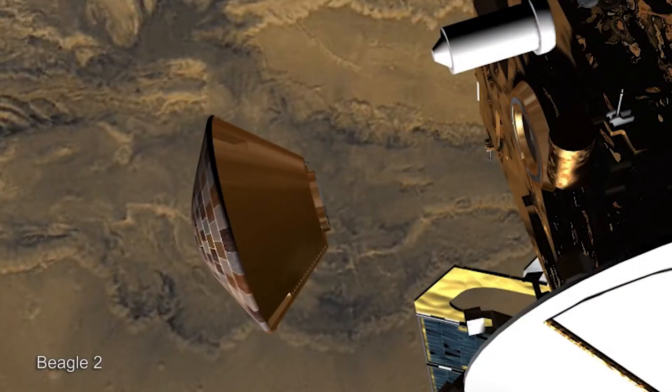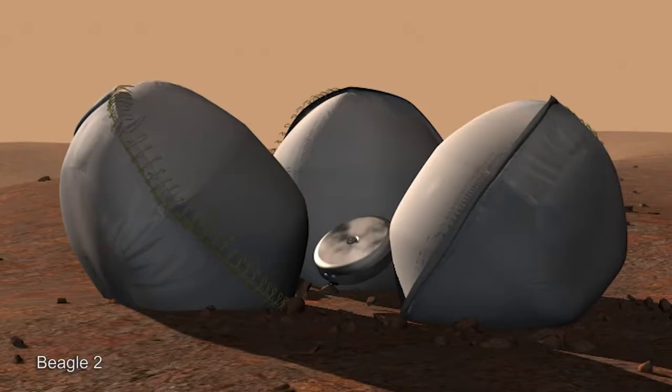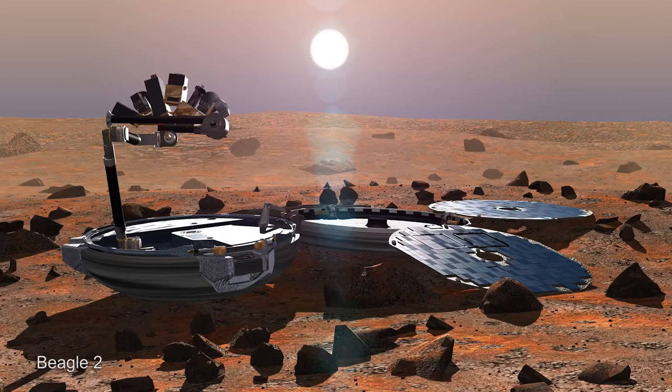The mass was about 68 to 70 kilos. It used parachutes and airbags to cushion its landing on Mars and then would have unfolded, exposing its solar panels in order to operate on the surface.